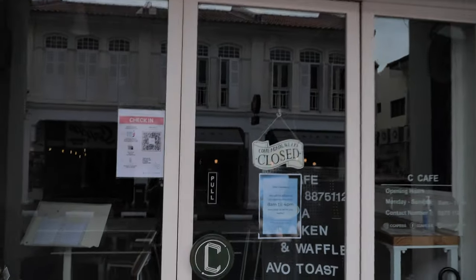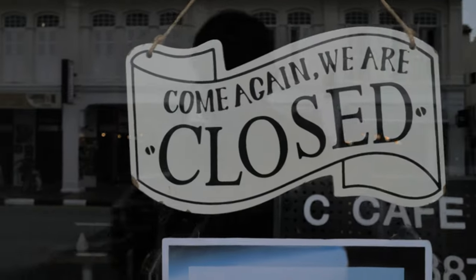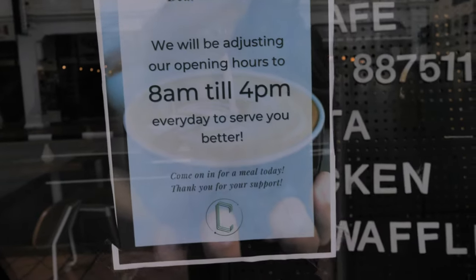Oh, it looks like it's closed at 4 p.m. So it looks like today is not my day. I'm going to go buy dinner somewhere else. Thanks for watching — see you guys in the next video. Bye.